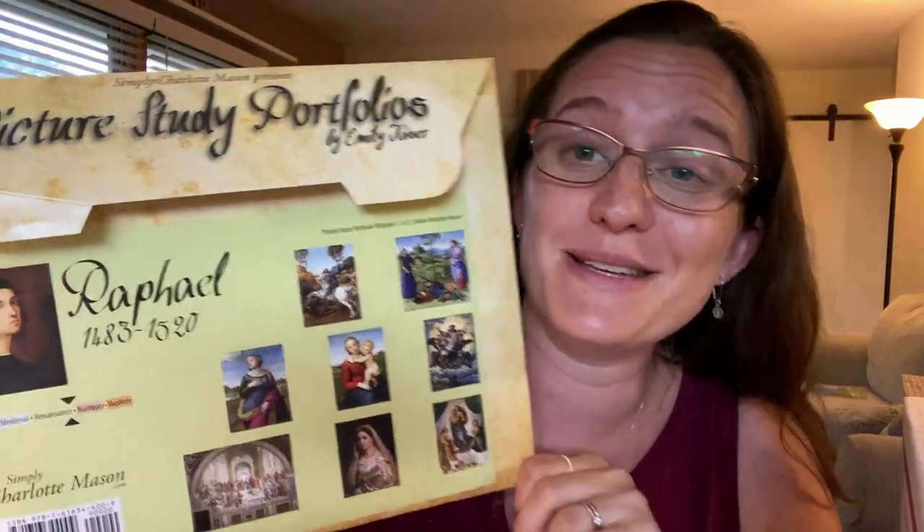For art appreciation, I love these — I've been using these for years. Picture City Portfolios by Simply Charlotte Mason. This is the one for Raphael. It explains how to use it on the website, and if you buy one of these, they are worth the investment. My kids can recognize different artists and different art styles and have their preferences. I just love it.